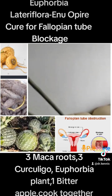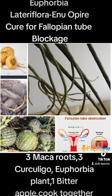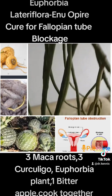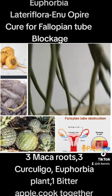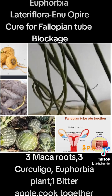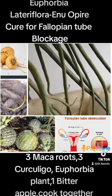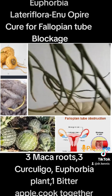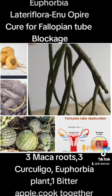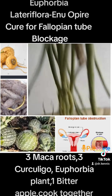Get some roots called Kukuligo pilosa — in Latin also known as Ekbaikun. Go to the market and ask for Ekbaikun; get three and cut them into pieces. Then get one bitter apple — the picture is there. Bitter apple naturally helps in treating fertility issues; it's called 'bara' in Yoruba. Cut it into pieces and remove the seed. Cook all together for 45 minutes to an hour.